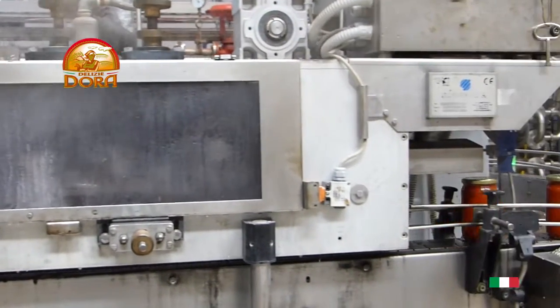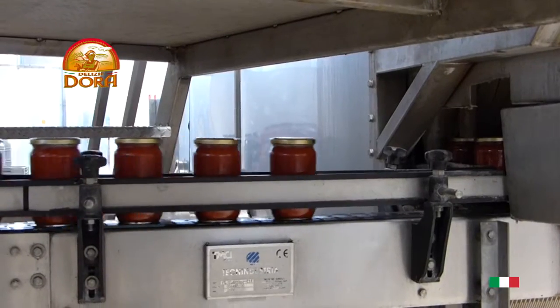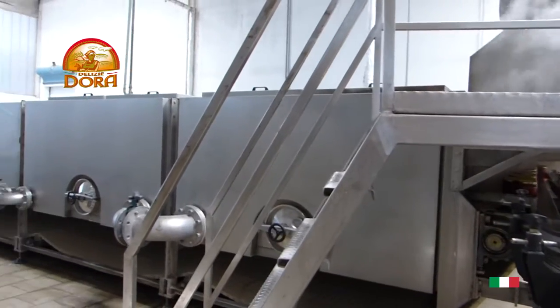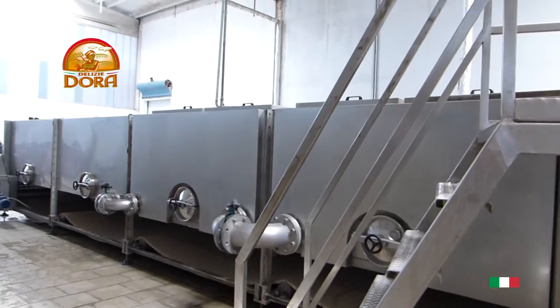At this point, the product passes into the tubular pasteurizer, and an automatic filler passes it directly into the jars that have previously been blown with steam at 100 degrees C.